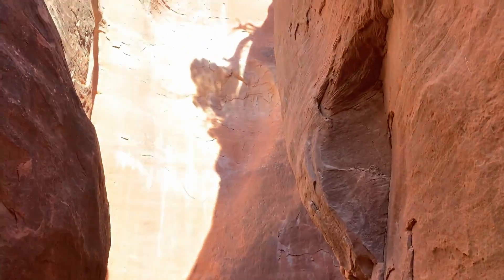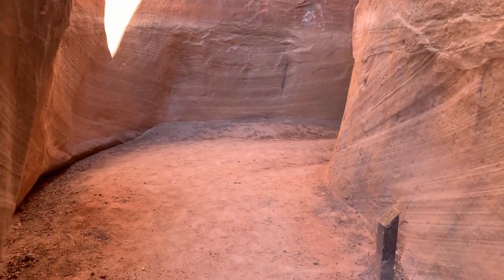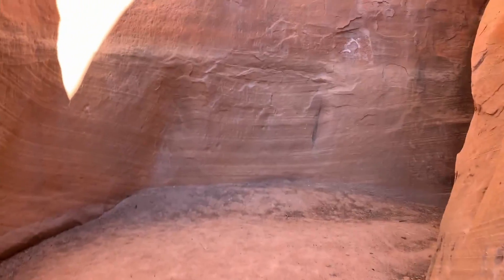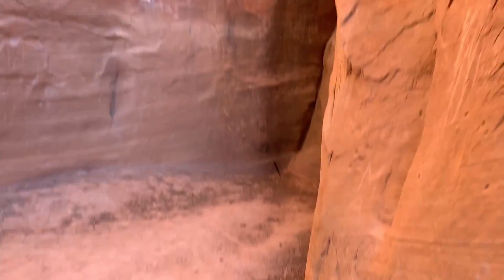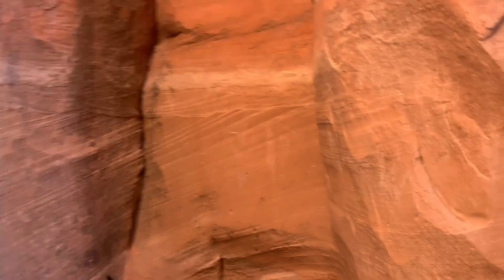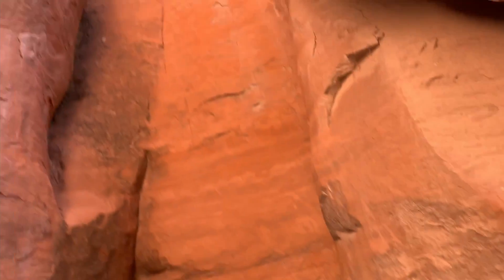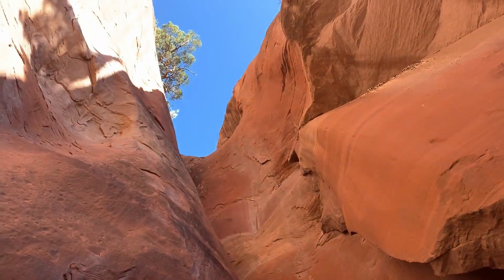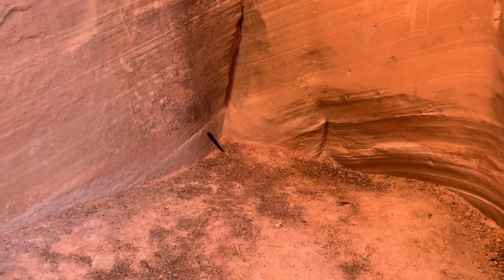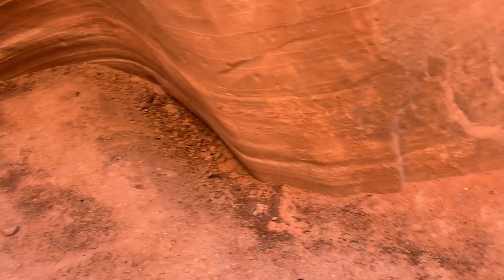And again there's this alcove, and here we are. There's where it comes to an end right there. During rainstorms, hikers will discover a waterfall spilling into the alcove where a pool of water can quickly form. And there is a bird feather right there — a couple of bird feathers. There must be a nest somewhere up there.